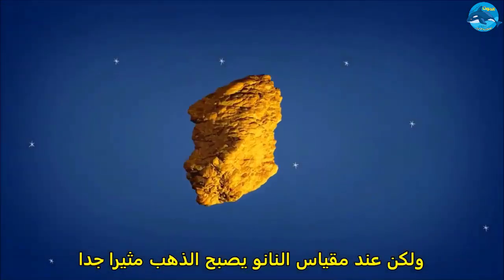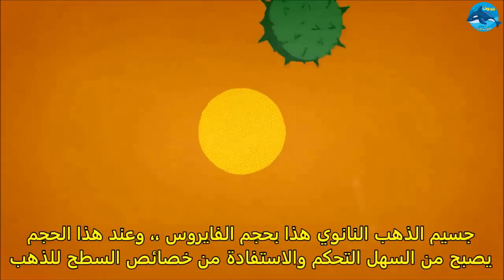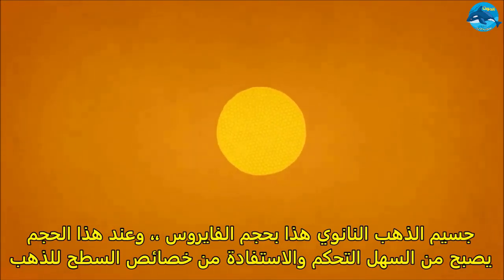But zoom into a nanoscale and gold gets more interesting. This gold nanoparticle is the size of a virus. At this scale, it's easy to manipulate and harness the surface properties of gold.